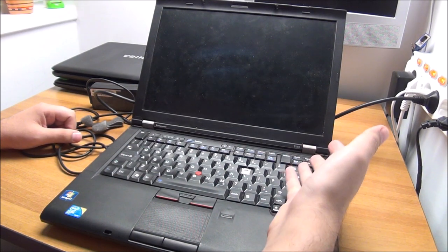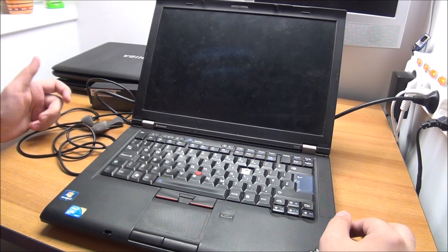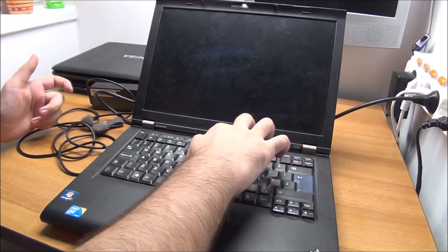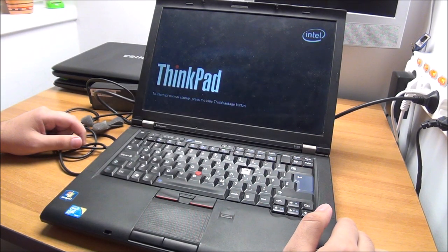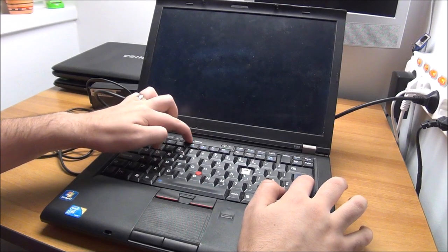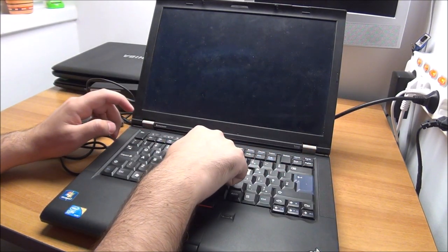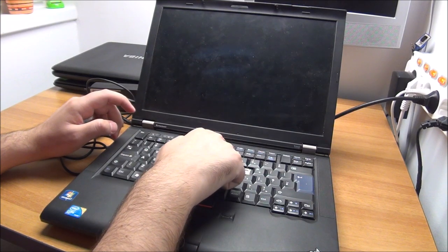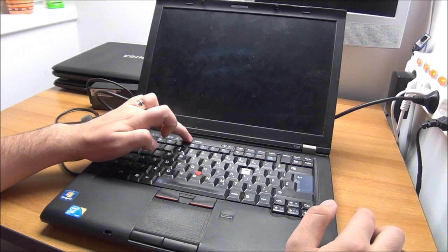My father had one of these until about two years ago. You can still browse the web without any issues on these things. Fan error — we might have a fan problem in here. Nothing unfixable, obviously. I don't think this is going to let me enter the BIOS.